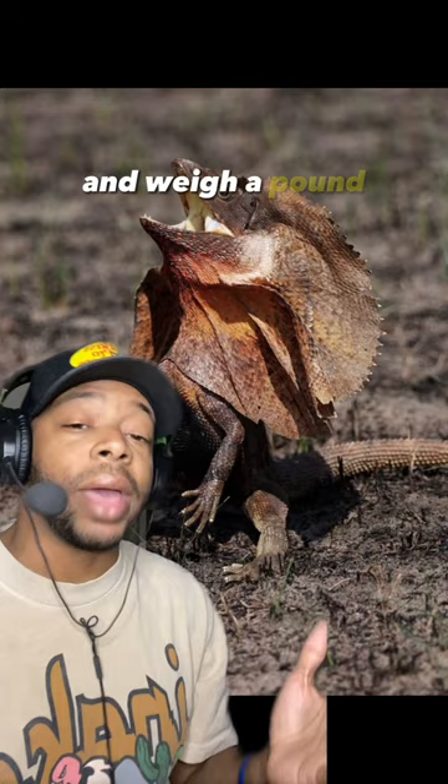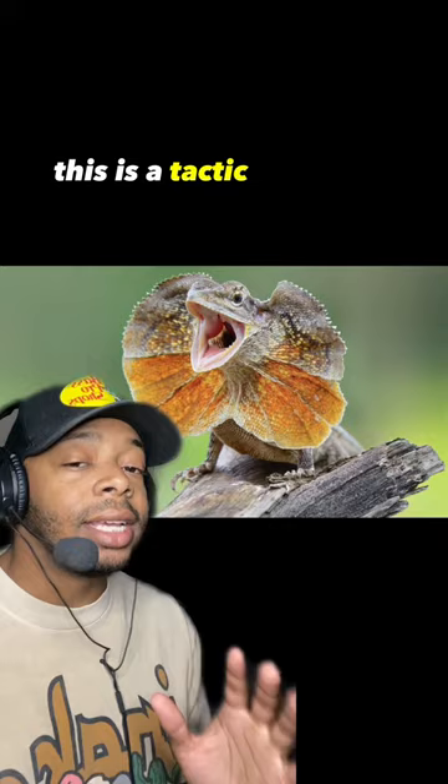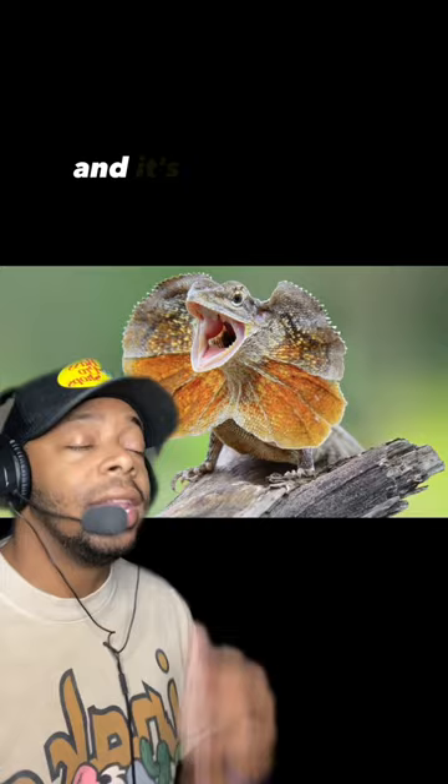You're probably thinking what's going on with their face. This is a tactic they use when they feel threatened — they'll open up their frill to almost a foot wide, and it's supposed to scare off predators, which doesn't always work.